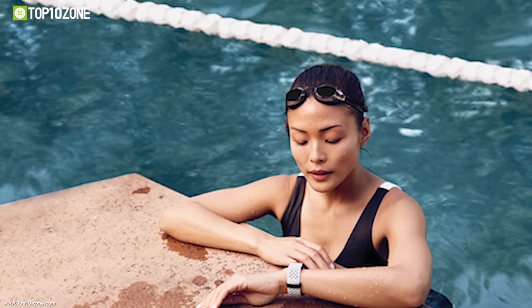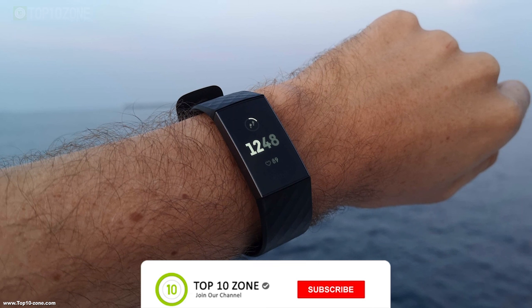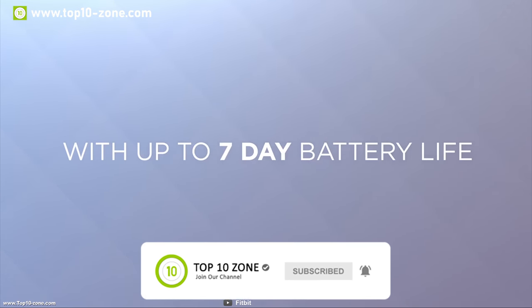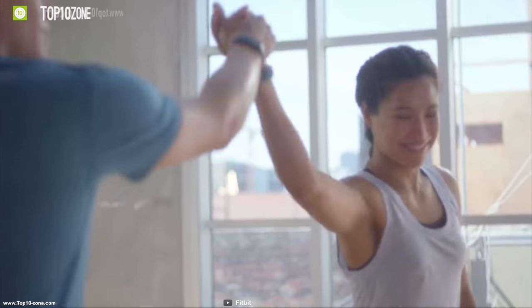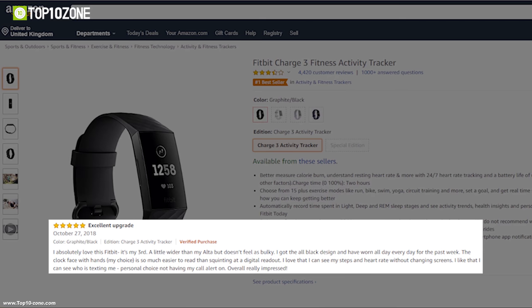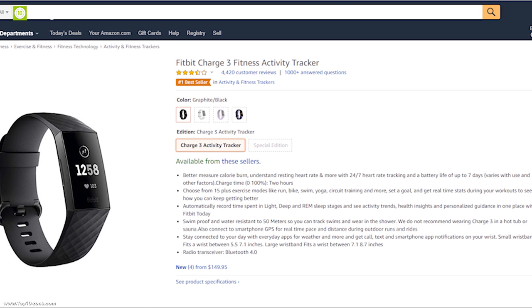This band is water resistant up to 50 meters so you can track your activity even in the pool or wear it in the shower without worry. It has a battery which can provide up to seven days of battery life on a single charge. Get this advanced health and fitness tracker to understand your health accurately and take action to improve it. This band has earned good reviews and ratings and you can get it at around $140 on Amazon.